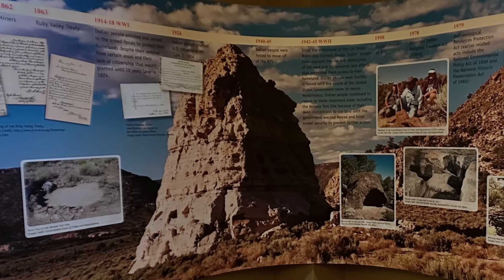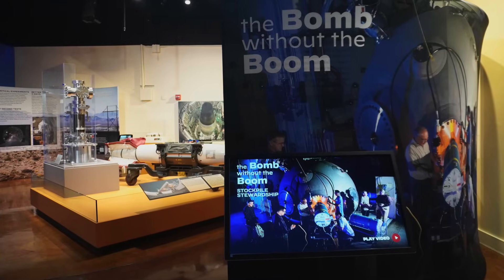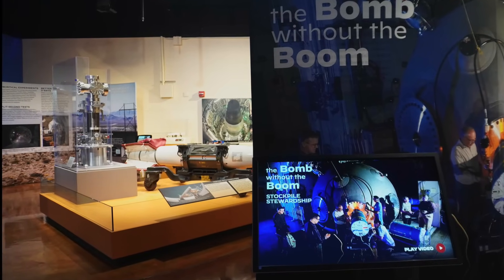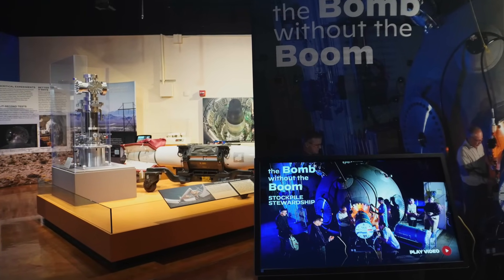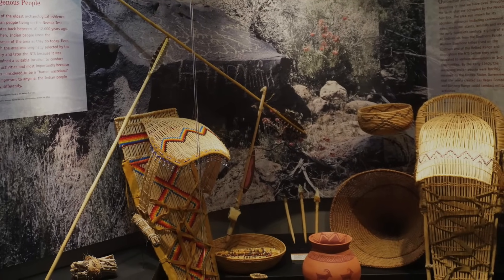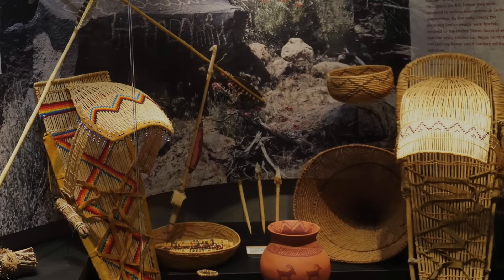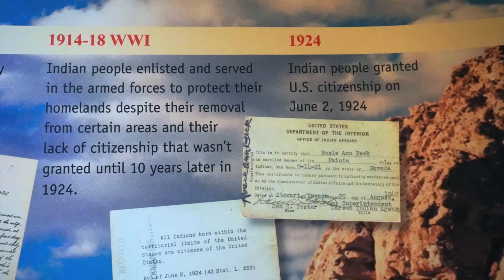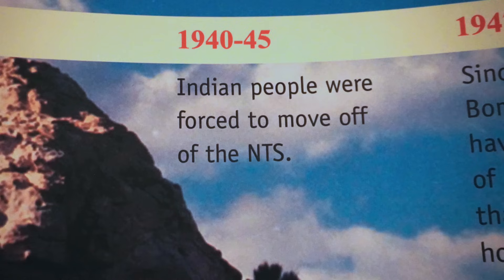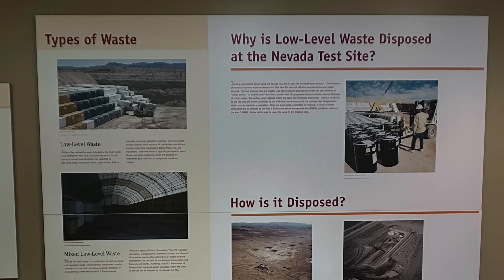As we move into the section of the museum called Stewards of the Land, we should think back to the statistic of almost 1,000 nuclear detonations happening at the Nevada test site. Its location is former Indian land, and you find yourself almost saying — of course — how else would we continue forcibly removing local Indian populations from ancestral homelands and initiating nuclear explosions almost twice a month for 40 years. This section describes the cleanup and the environmental aftermath.